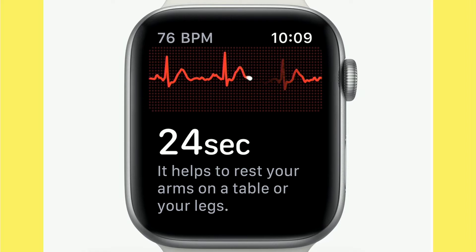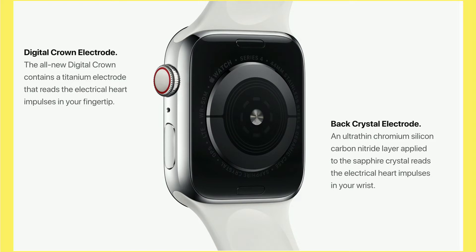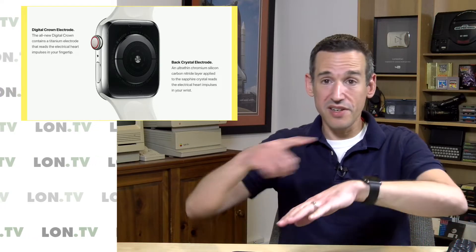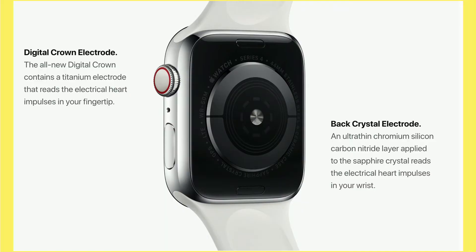Reading heart rhythm is different than reading heart rate, and so Apple has added a new sensor to the watch on the bottom with an electrode. You complete the electrical circuit — basically a circuit within your body — by touching the crown of the watch. That creates a completed circuit going through both arms, and that's how it's able to read your heart rhythm based on the electrical impulses from your body.